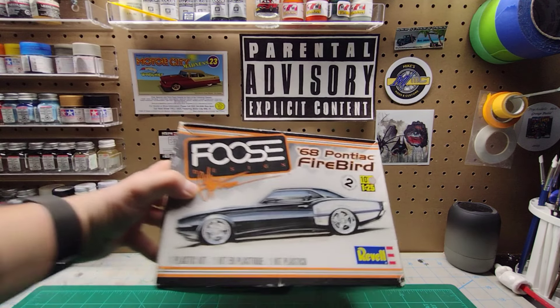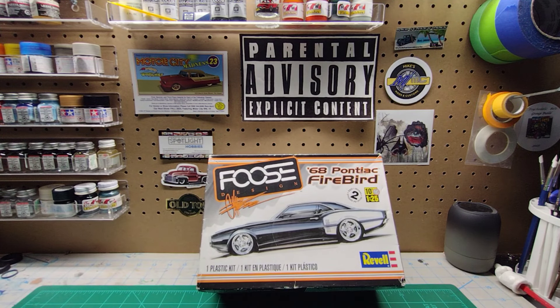Alright, the next one I picked up from Neiman is this Foose '68 Pontiac Firebird. I've wanted to add this one to the stash as well, but either I can never find it or when I find it the price is a little higher than I want to spend. So I was able to get this one at a decent price. The box is a little shelf worn but everything inside is as it should be and everything's sealed. I'll probably end up building this one like the box art — dark blue billboard stripes. I think it'll look pretty awesome.